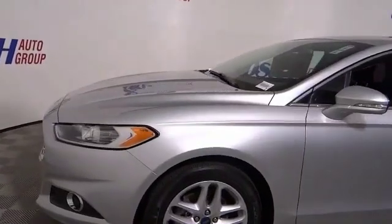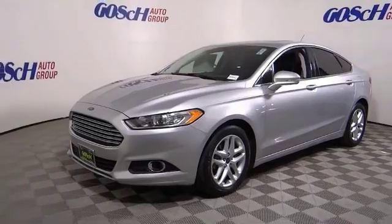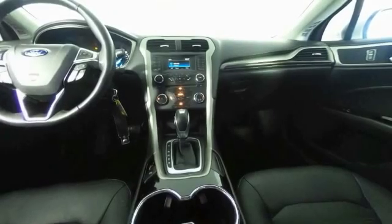This vehicle offers reliability and good looks at a great price. So come in and take a test drive today. See you then.